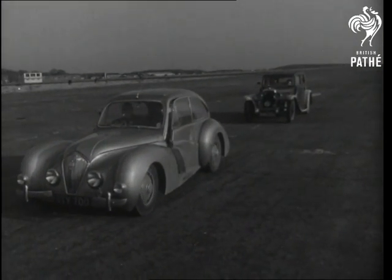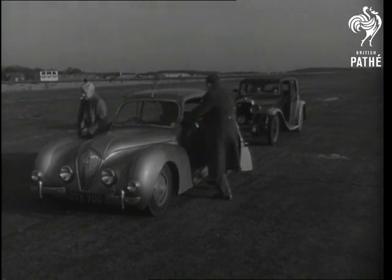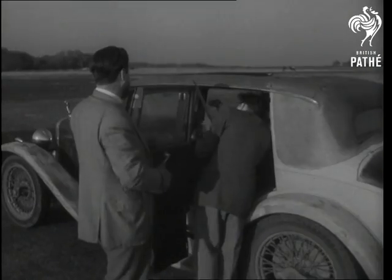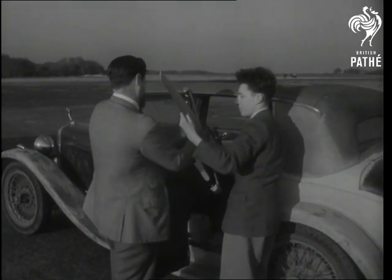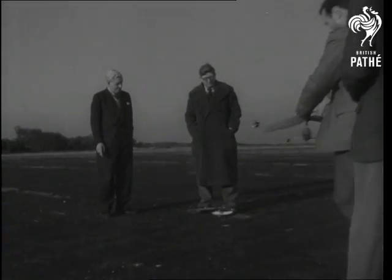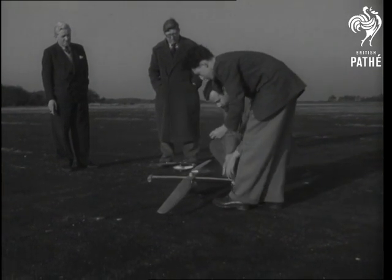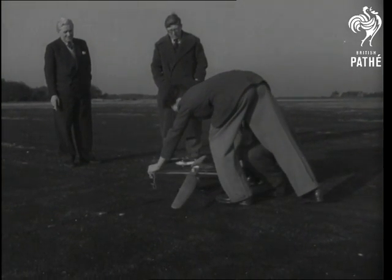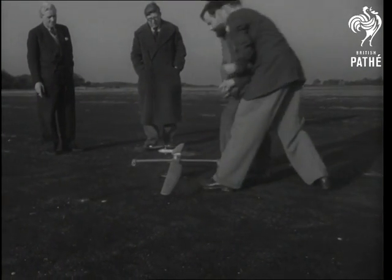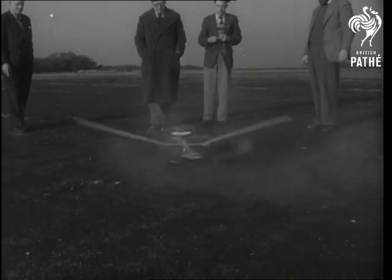Now to see for ourselves what these mid-century toys can do. The problem which faced the designers of the helicopter was not how to get it into the air but how to get it to land in one piece. Two tiny jet motors mounted at right angles to the rotor are fired together. Contact — and yes, she's airborne.